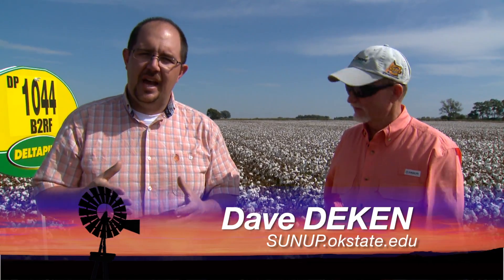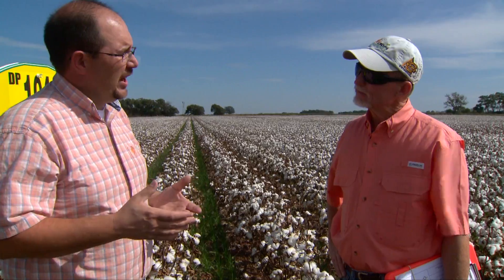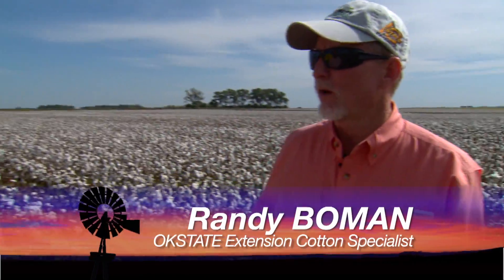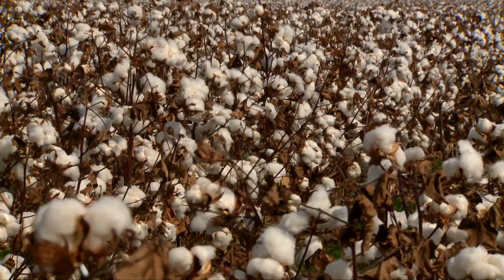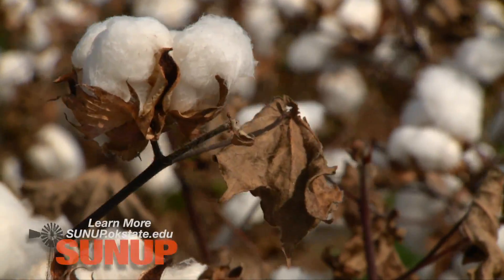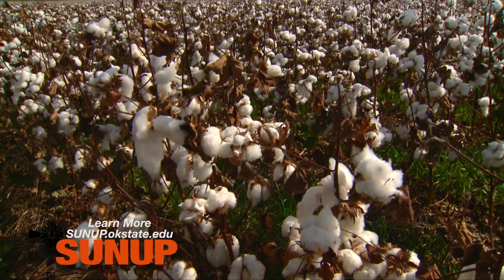Back in June and July, we were talking with Randy Bowman about some of the cotton varieties across southern Oklahoma. But Randy, we're up here in Ouachita County. Let's talk about the trial that's going on here. Well Dave, we're actually at one of Danny Davis's farms, and this has been a no-till farm for about 20 years. Here on the property you have several different varieties of cotton seed, and this is part of a larger trial that you're doing.